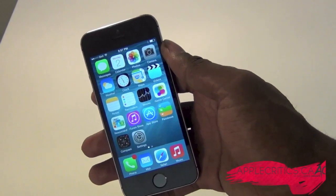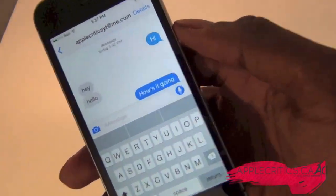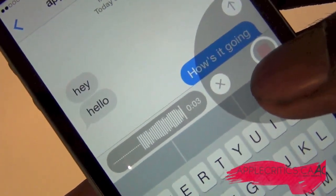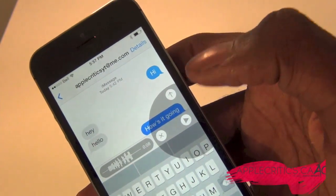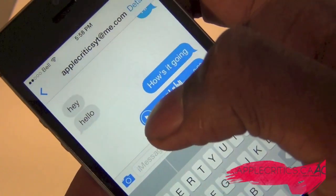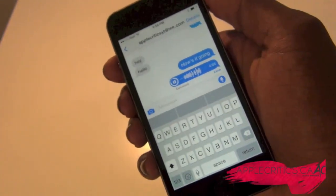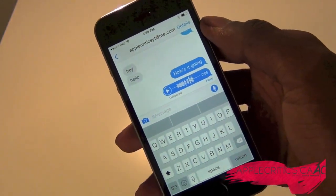A new feature in messaging is a voice message button — borrowed from WhatsApp — which is going to cause some controversy. Basically, you hold down the voice message button, record your message, and you can see the timer as it records. Once you let go, you just press up to send it. It sounds pretty decent and is very interesting.